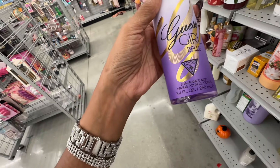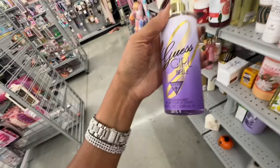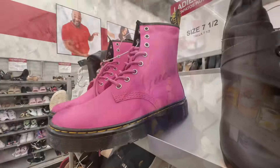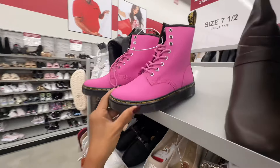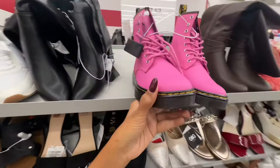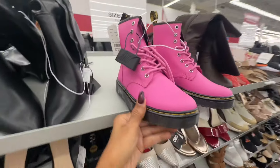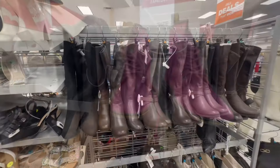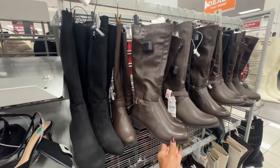Guess Girl fragrance mist is five fifty-nine and this smells real nice. Who remembers these pink Dr. Martens I had shown at Ross? Now Burlington has some and they are fifty dollars. I see they also have some boots right here — these are thirty dollars.